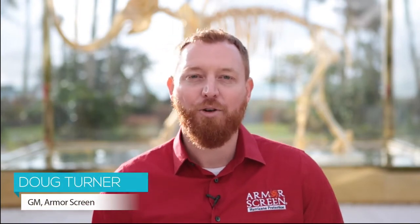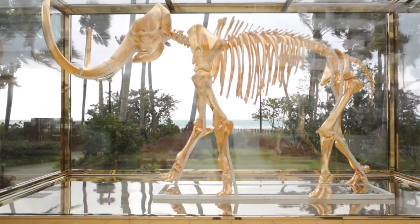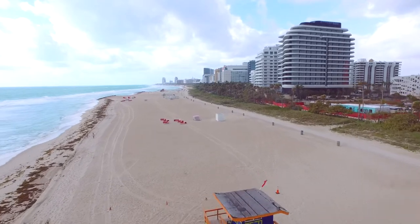I'm here at the Fainter Hotel in Miami, Florida with a beautiful gold-leaf mammoth sculpture created by Damian Hurst. This irreplaceable piece of art is valued at over $25 million and practically sits right on the sand in South Beach.